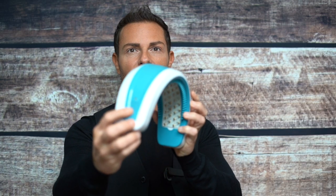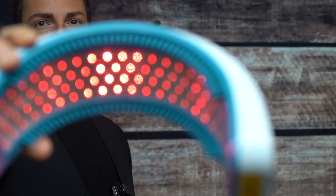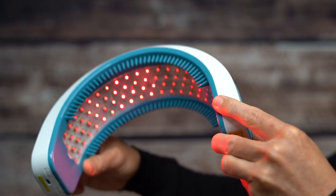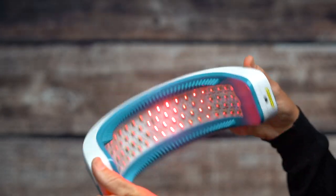The LaserBand 82 delivers therapeutic light energy — low-level laser — directly to your hair follicles through 82 medical-grade lasers to treat hair loss and promote hair growth. The average increase in hair count is about 129 additional new hairs per square inch after six months.